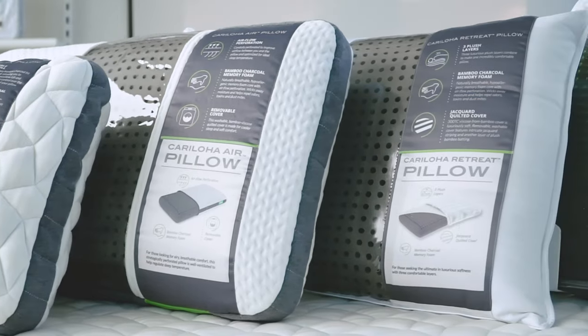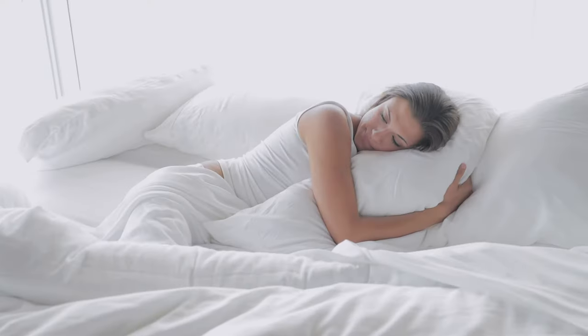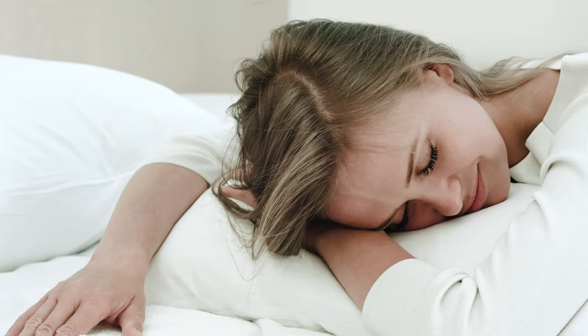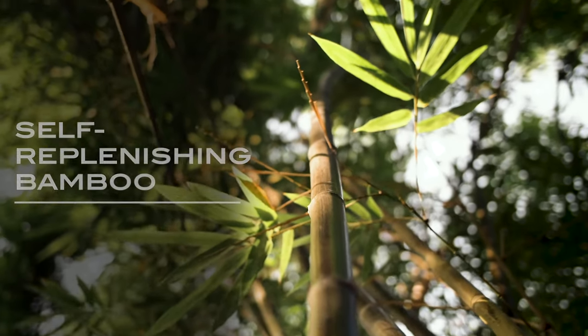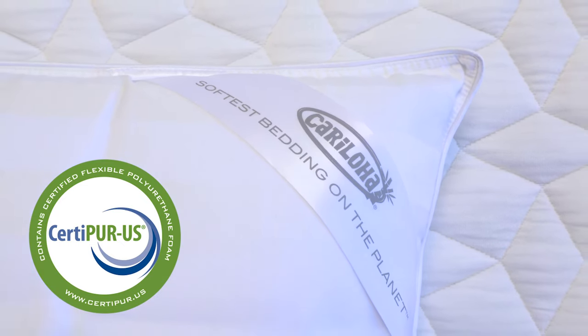Caraloha has developed four environmentally sustainable, ultra comfortable pillows that will complement your sleep perfectly. Whether you're looking for support, plush softness, or cooler temperatures, you can have it all with any of Caraloha's four pillow options, made from self-replenishing bamboo, and are CertiPure certified, exceeding all the rigorous standards for eco-friendly products.